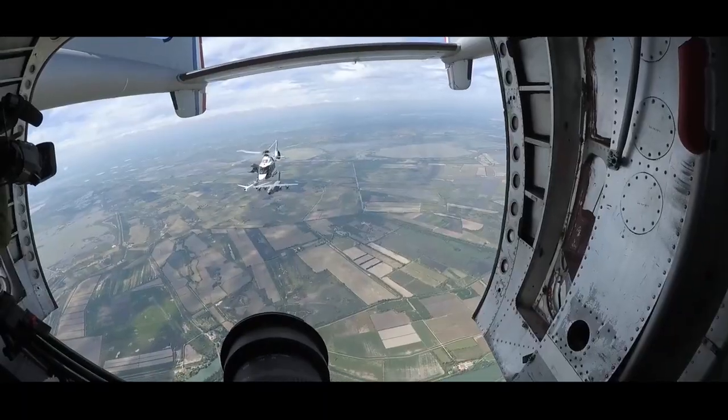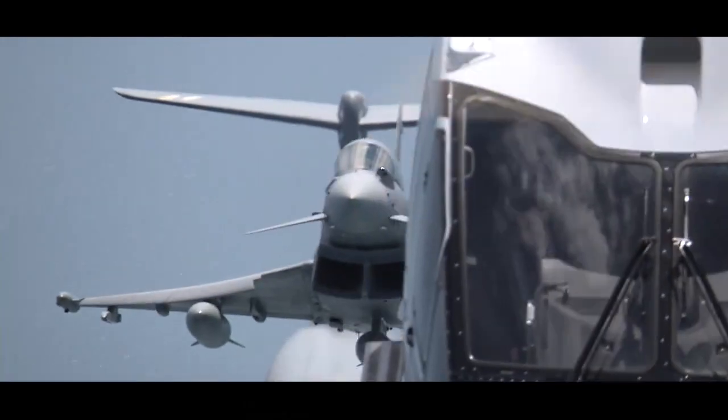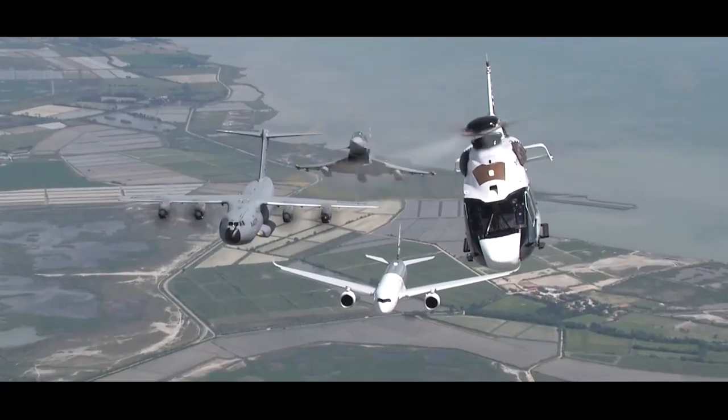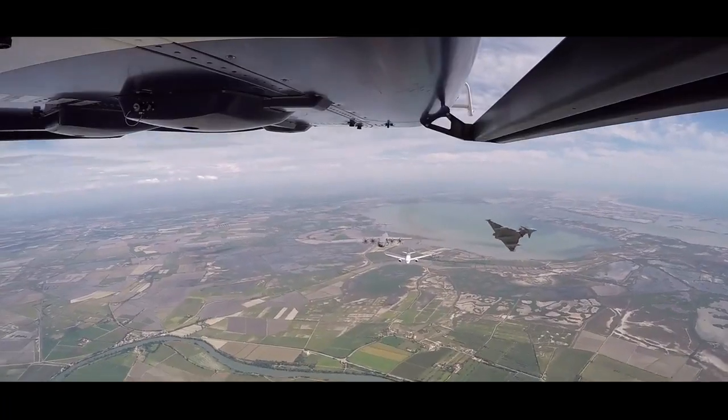We started with the first formation that was a kind of trail formation, all aircraft behind the North Atlas, and there we took some good pictures and video. Then we changed the formation to a kind of wing, all the aircraft in the same wing, and we finalized this first package with some breaks, each aircraft to one of the different positions, to different headings.